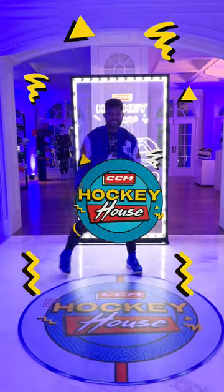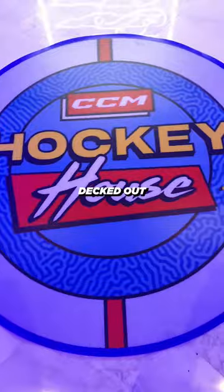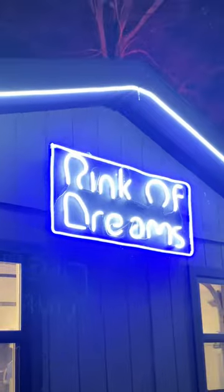Welcome to the CCM Hockey House. This isn't your average house. CCM decked out the entire place where you can ice skate in the backyard in Toronto's coolest outdoor rink called the Rink of Dreams.